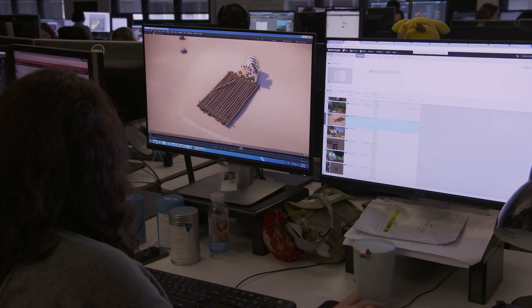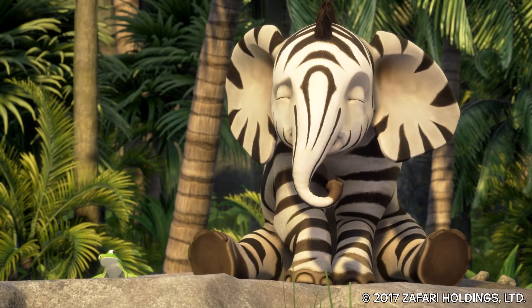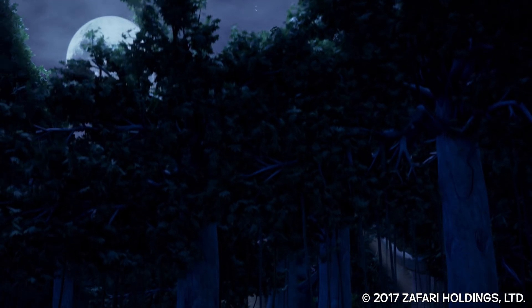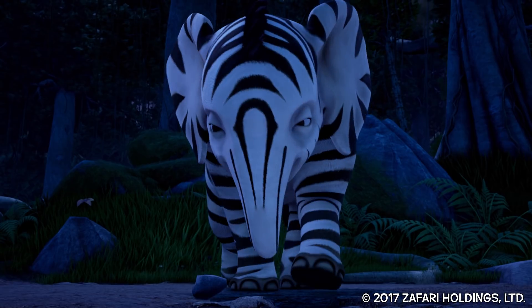When you get to a project the size of Safari, where you're looking at 9 hours of material, 10,000 shots, one episode a week, you have to reach a velocity of output and minimize errors. Rendering has always been the big stressor. Previous iterations of the pipeline, we were lucky to get two test renders in a day. We can now do 20 within half an hour. I've never worried so little about rendering on a project, ever.